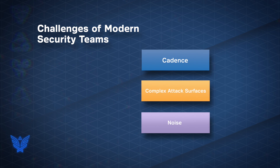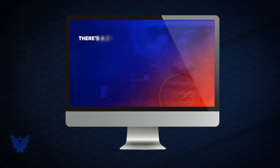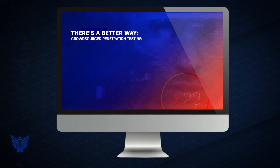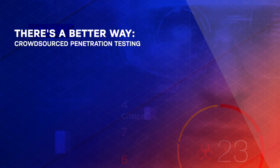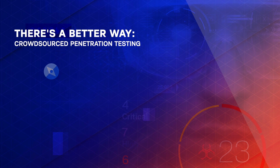In this environment, traditional point-in-time compliance-based penetration testing falls short. We take a different approach from traditional methods. Unlike traditional pen testing that can take weeks to set up and deploy a single test, Synac can launch a test within 72 hours.